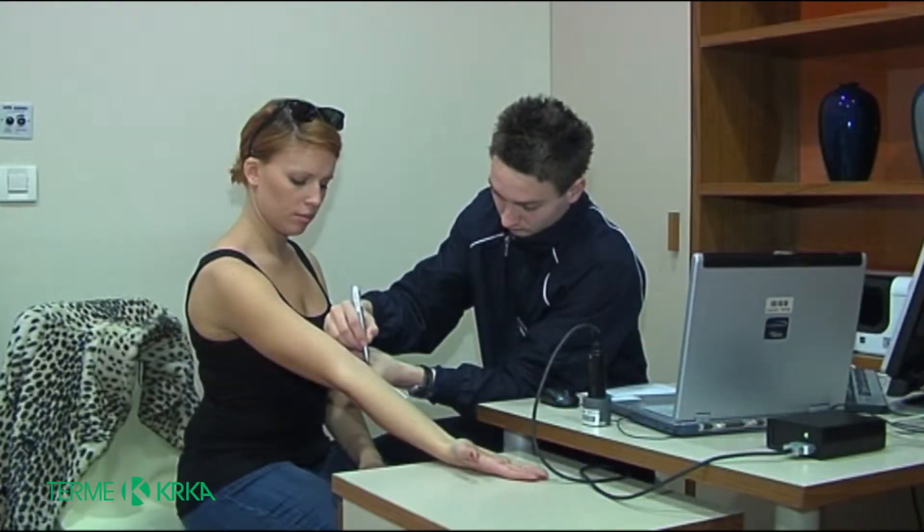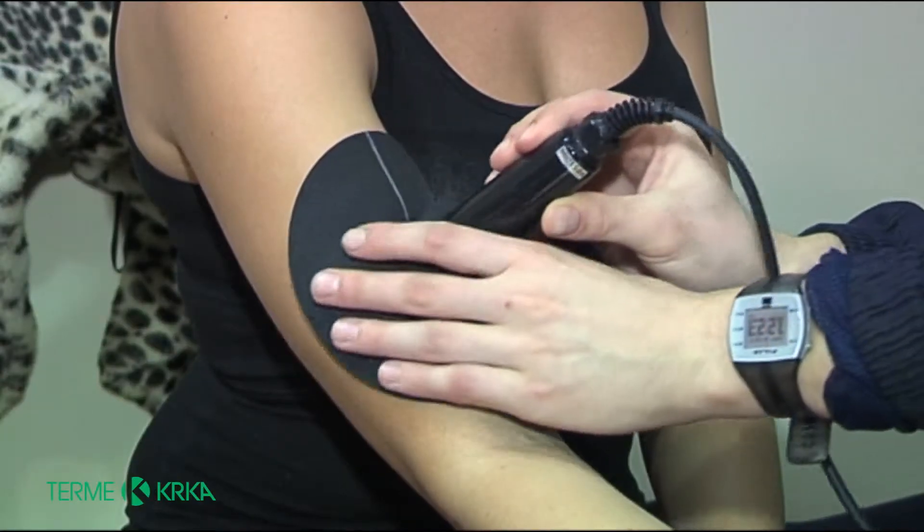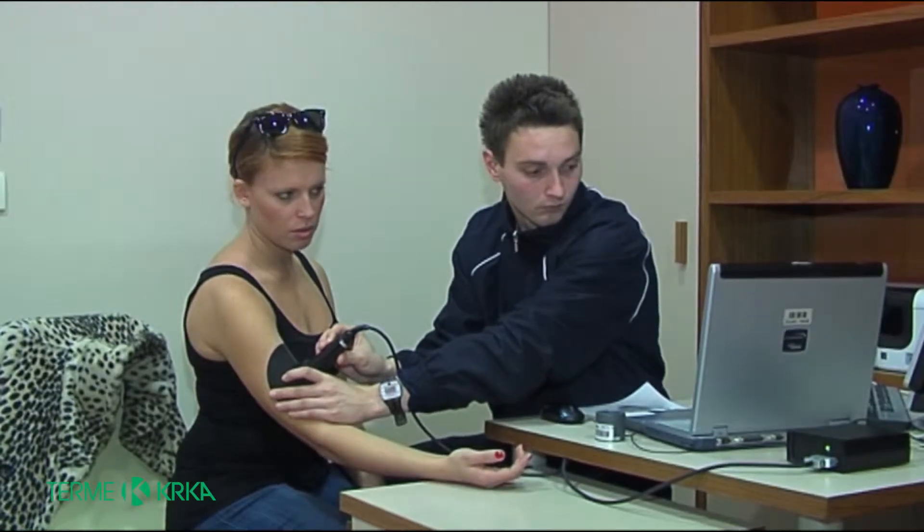We commence with the measurements the following day or the same morning. Later we perform footrex measurements, where we measure the content of fat, water and muscle mass in your body.